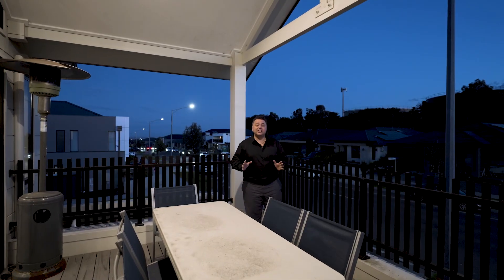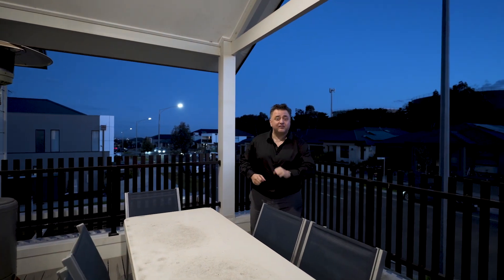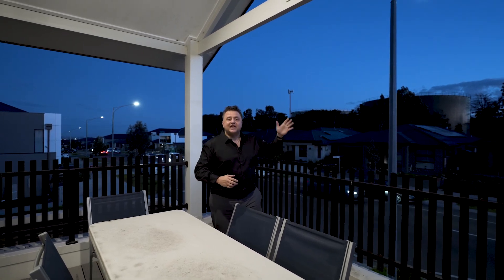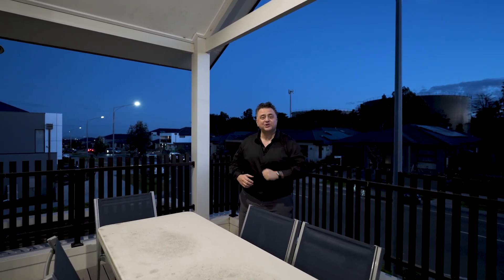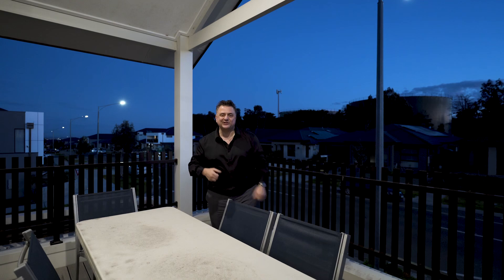Here we are out on the alfresco entertaining deck, approximately five by four meters, where you can entertain all year round. Beautiful view out over the street and over the rooftops. We're going to run a short, sharp campaign here with the auction on Saturday the 31st of August at 3 p.m. Any further questions or queries, feel free to get in touch — otherwise I'll see you all here real soon.